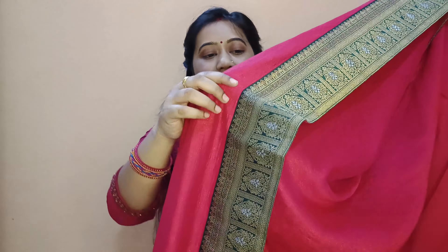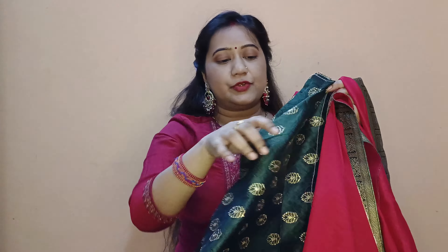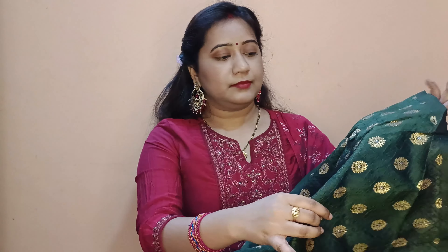The sari is 5.5 meters in length with the same border — you can drape it with falls or without. It comes with a contrast blouse piece in green with a green border, 80 cm in length. The blouse width is good so you can adjust it accordingly. The finishing is good overall.